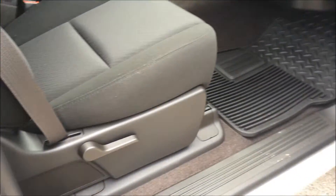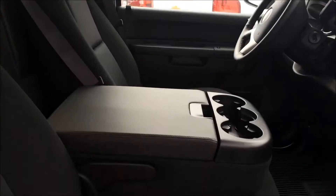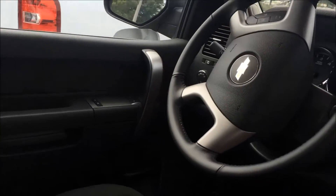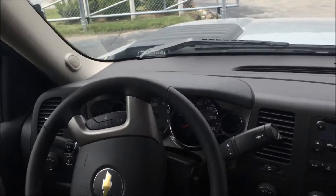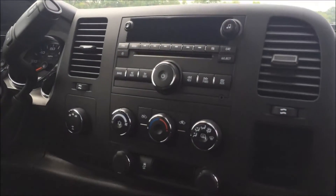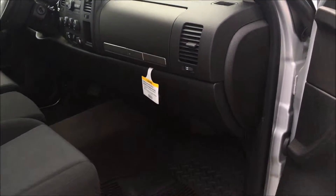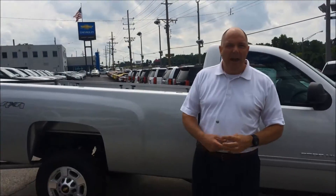Hopefully these are a little bit lighter than the photos that are on the internet. That center console does flip up. This does have the 4.10 gears, and like we talked about, the 8-foot bed.